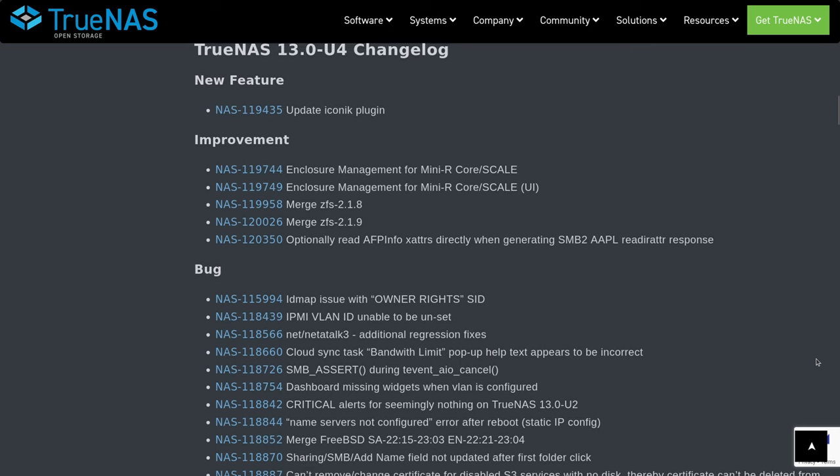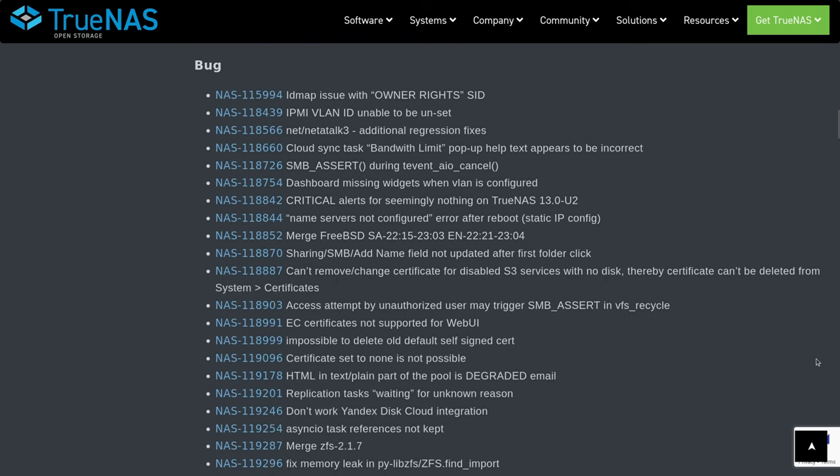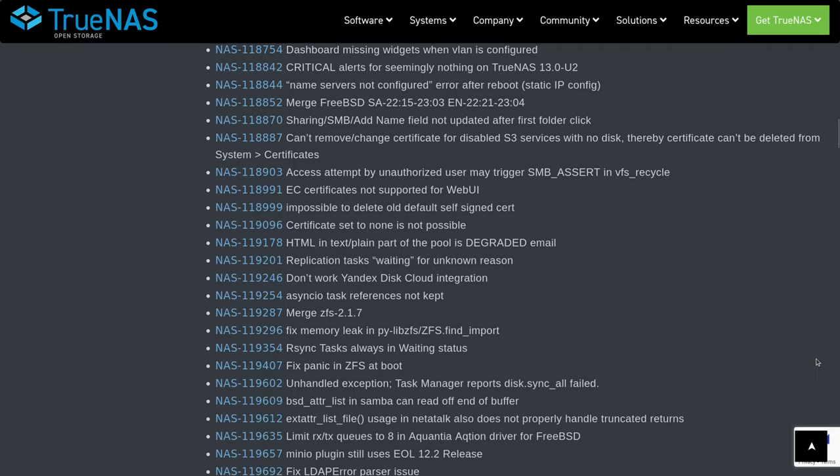This release is just a minor update, very stable, so I wasn't expecting much other than a lot of bug fixes — and of course there are a lot of bug fixes linked in the description below.